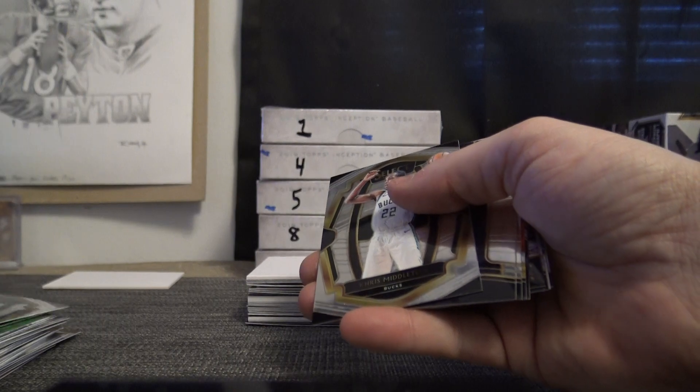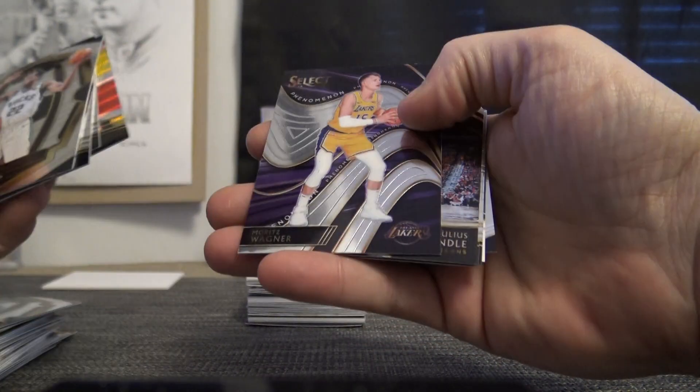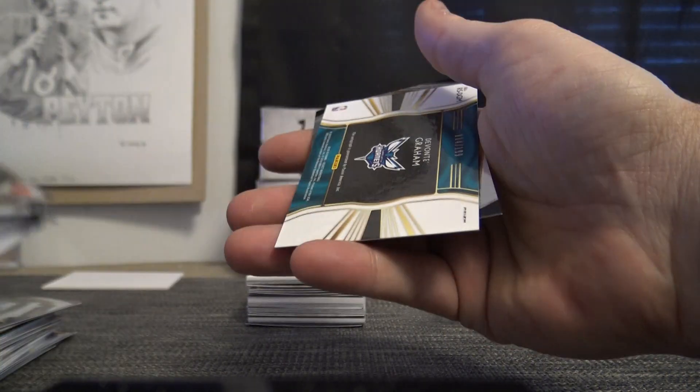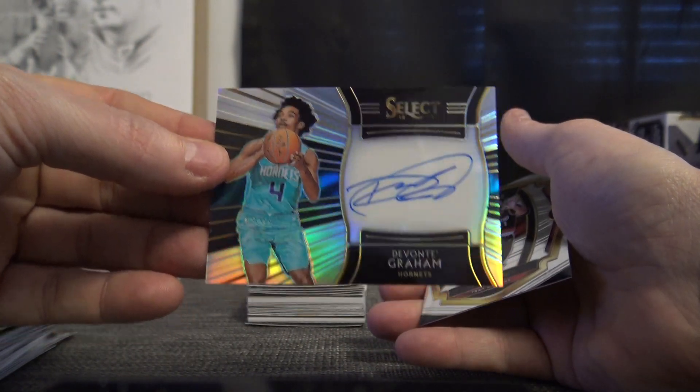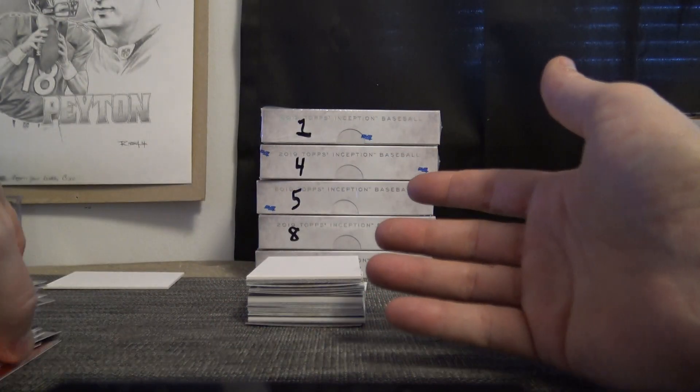James Harden, Michael Porter, Andre Iguodala, Loretta Wagner, Bridges, George — hit number one, 199. Devonte Graham, 114 of 199, and Evan Turner.